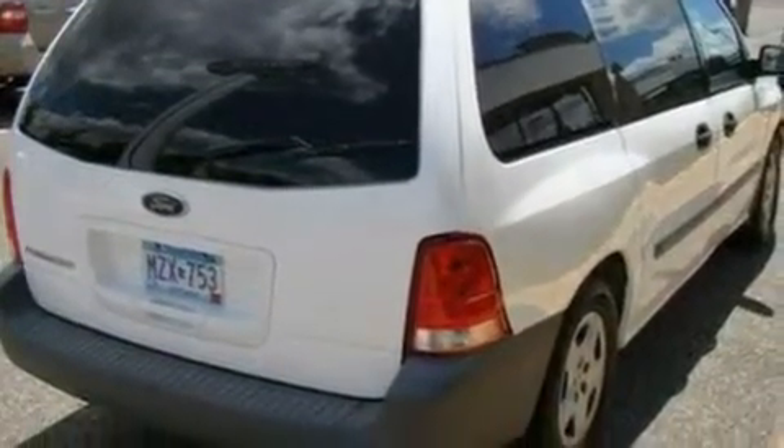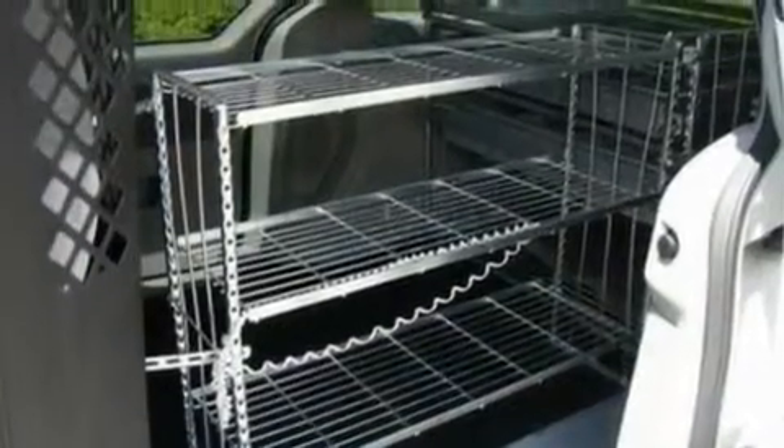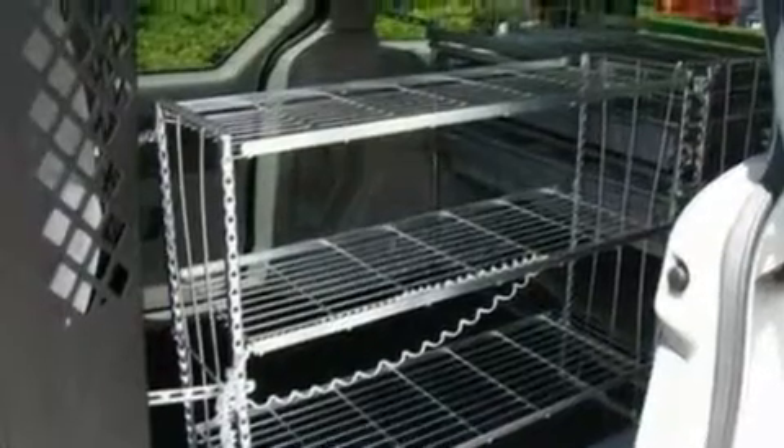Its top features include cruise control, full-power accessories, cargo tie-downs, an engine immobilizer theft deterrent system, 12-volt power outlets, privacy glass, a low-tire pressure indicator, an anti-lock braking system, a passenger-side airbag, and this vehicle has fewer than 65,000 miles on the odometer.